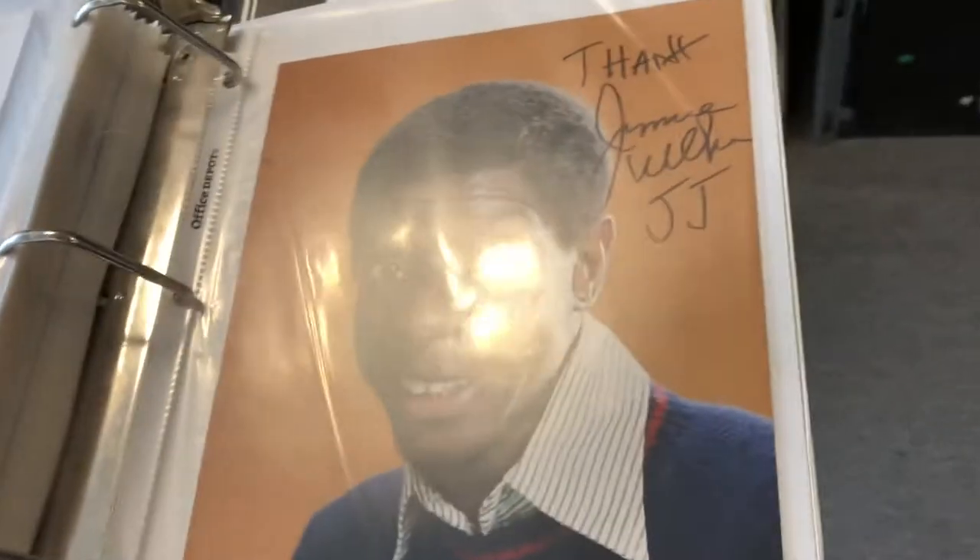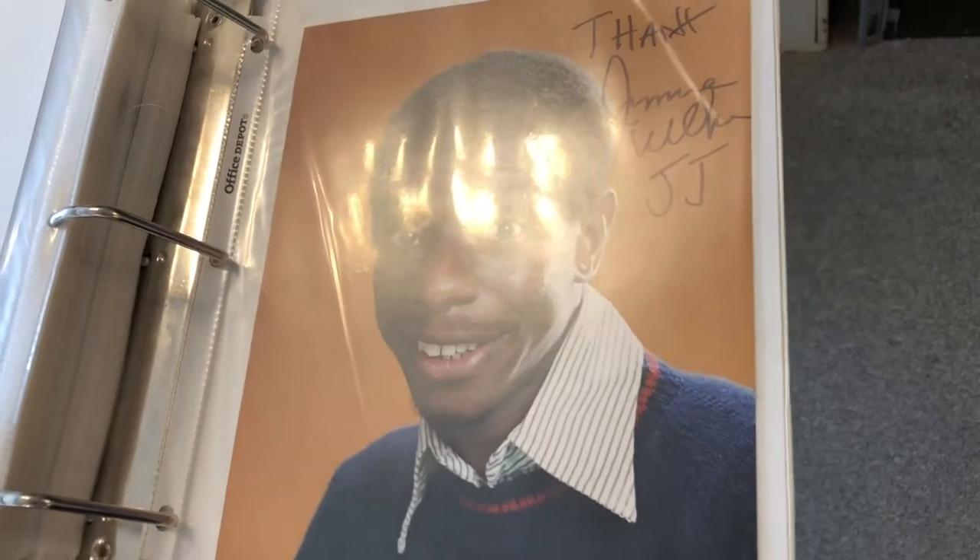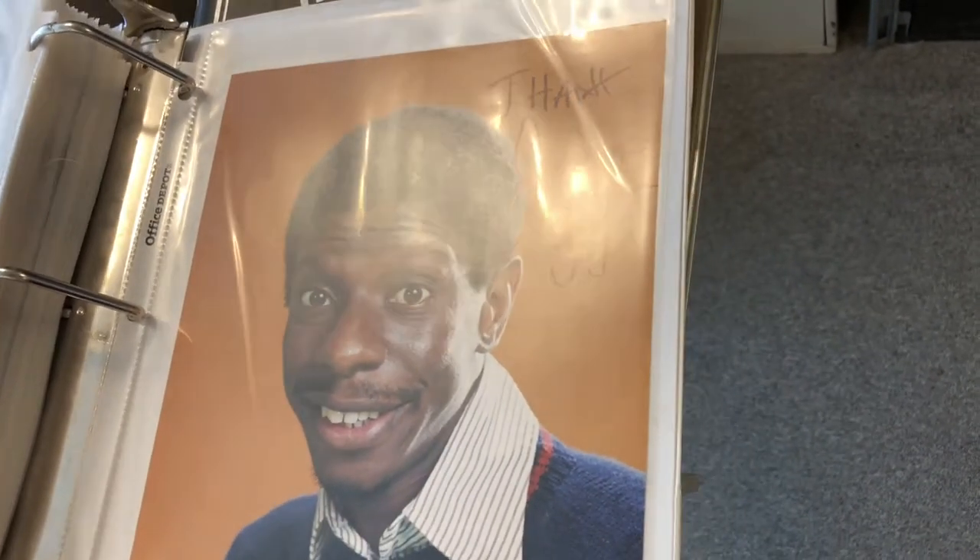Here is our Jimmy Walker autograph from Good Times — he was JJ. We bought it for three dollars and sold it for $13.99. We also sold an Affliction shirt.